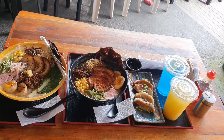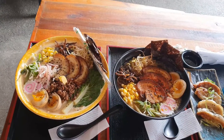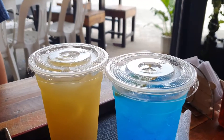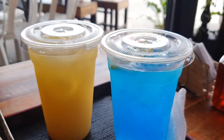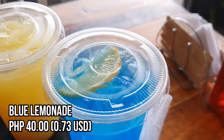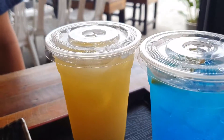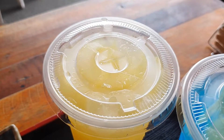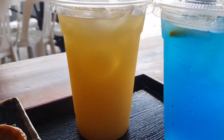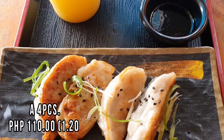Our orders have arrived! For the drinks, here's what we got: blue lemonade, green lemonade, and pineapple juice. Let's drink healthy today! For the appetizer, we have gyoza — this serving has four pieces.